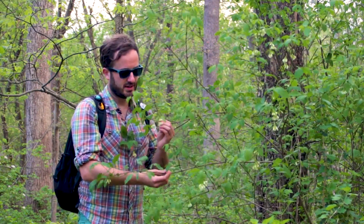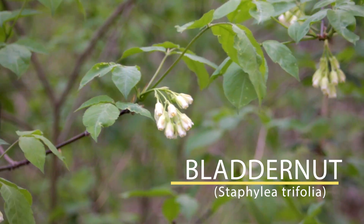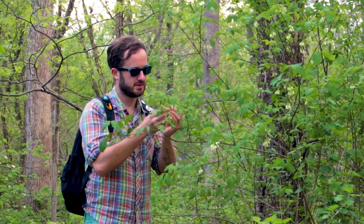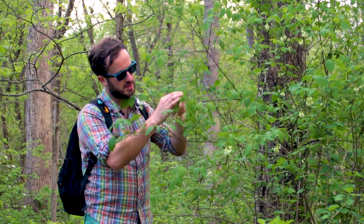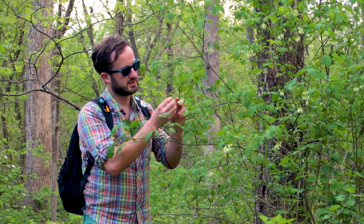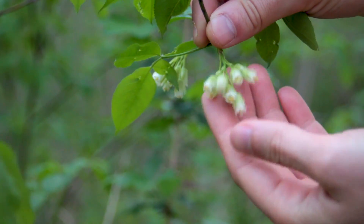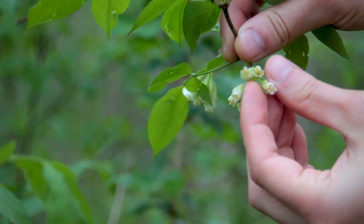Now here's a shrub that doesn't get nearly enough attention. This is bladder nut, Staphylea trifolia. It gets its specific epithet from these tripartite compound leaves, but one of the coolest aspects are these tiny little pendulous flowers that sit down underneath. They're really great for bees and butterflies alike, but one of the coolest aspects is that once fertilized the ovaries swell into this weird pod and the seeds come loose — hence its common name, bladder nut.